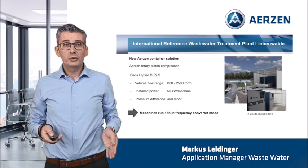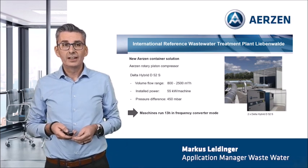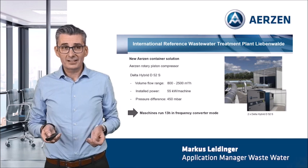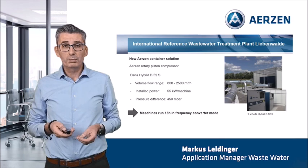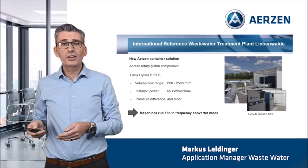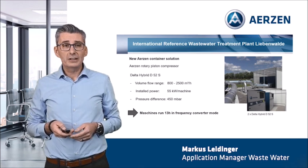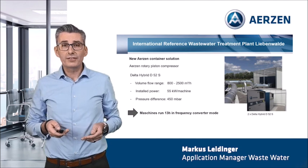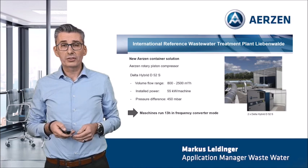Now let's take a look at the performance data of the new Erzner container solution. In our container, we packed two Delta Hybrid D52 machines. Both machines have exactly the same performance data. The machines are configured for a volume flow between 800 up to 2,500 cubic meters per hour. The installed power is 55 kilowatts per machine and the pressure difference is only 450 millibar. The machines run in frequency converter mode 13 hours per day.